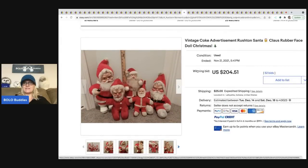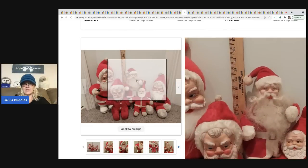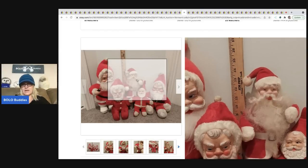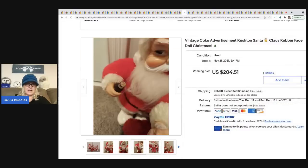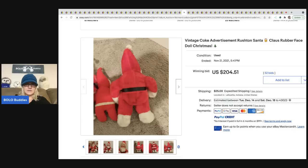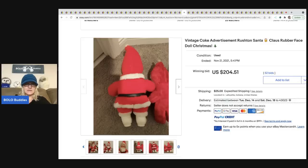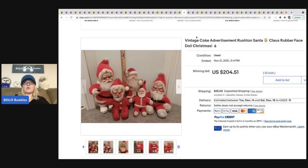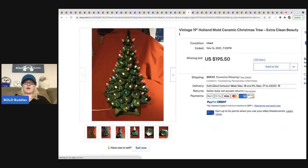The next items are Rushton Santa Claus rubber face dolls — though I'm not sure if these are all Rushtons. One of them kind of has a face like my Herald Gale, making me wonder if it's paper mache rather than rubber. I tried to see a tush tag but couldn't read it. Anyway, vintage Santa sold for $204.51 plus shipping.